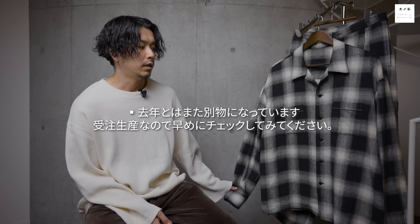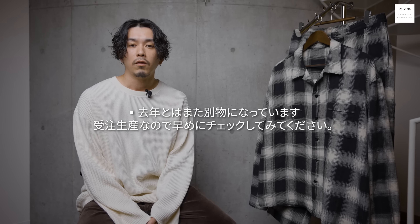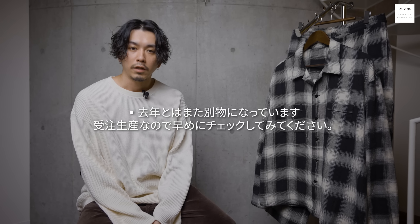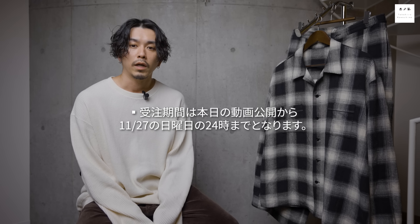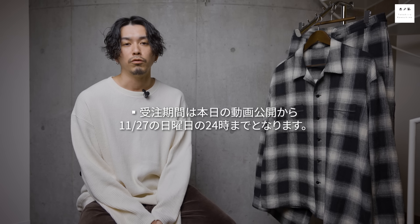去年とはシルエットやパターン、生地感も全く違います。去年のものが気に入って今年も買おうという人もいるかもしれないので、よかったら見ていってください。今回もこれは受注生産になっており、受注期間は本日の動画公開から11月27日（日曜日）の24時までになりますのでご注意ください。